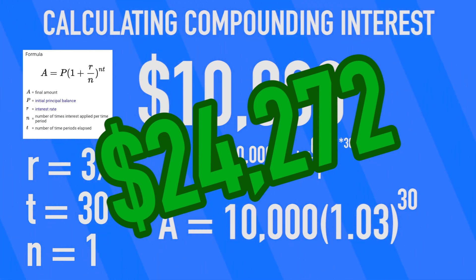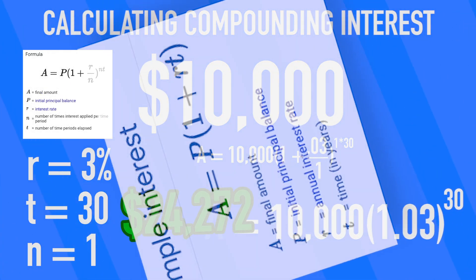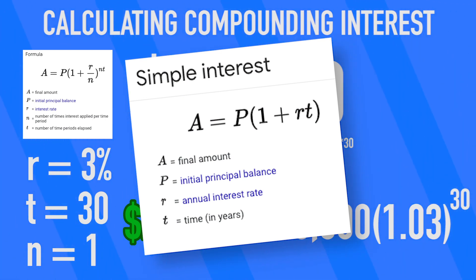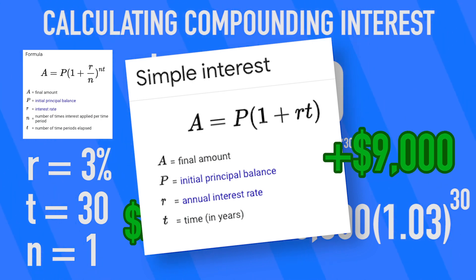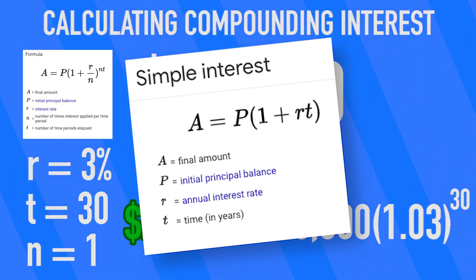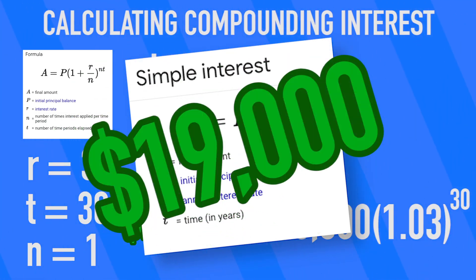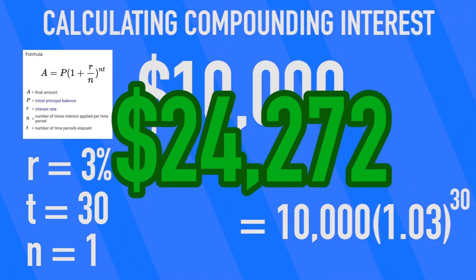You would more than double your money in that time period. Conversely, if you invested that $10,000 into a place that only gave you simple interest — interest that didn't compound — you'd get back 3% of the initial $10,000 per year, or $300 per year for 30 years, which only comes out to $9,000 in addition to that initial $10,000. That means with simple interest you'd only have $19,000 after 30 years, but with compounding you'd have $24,000 — that's 26% more money.